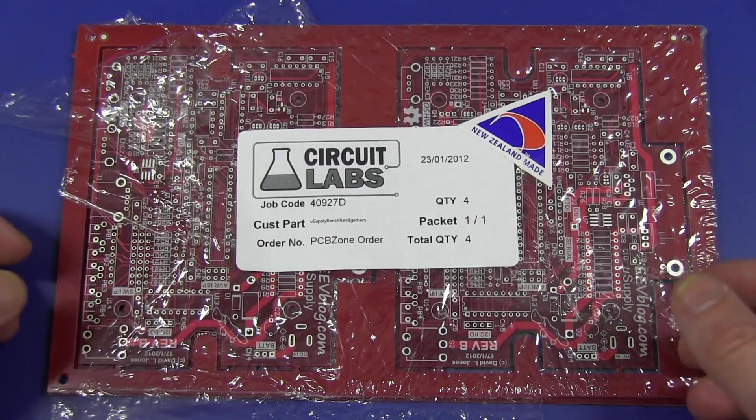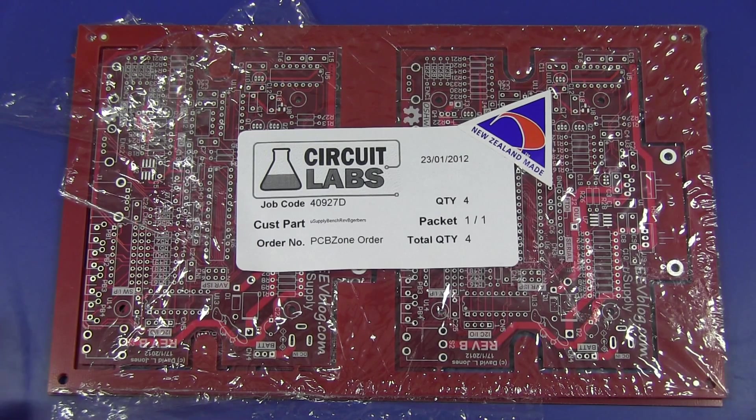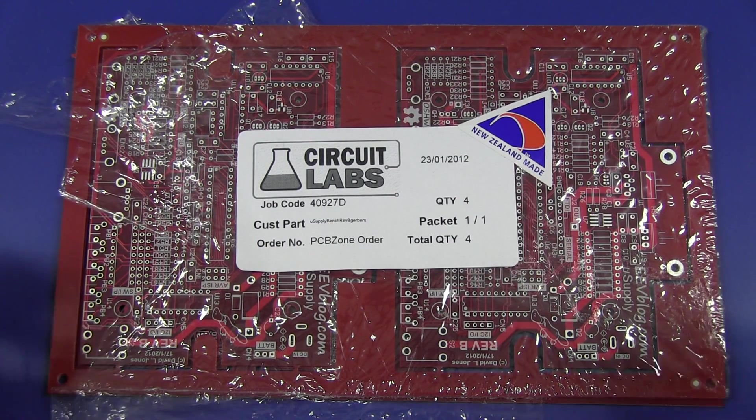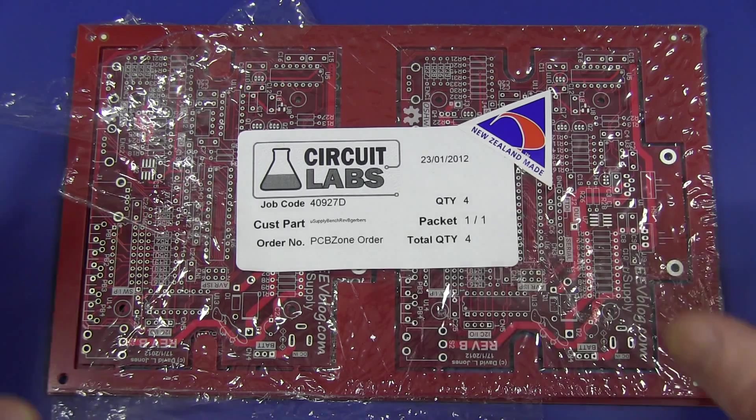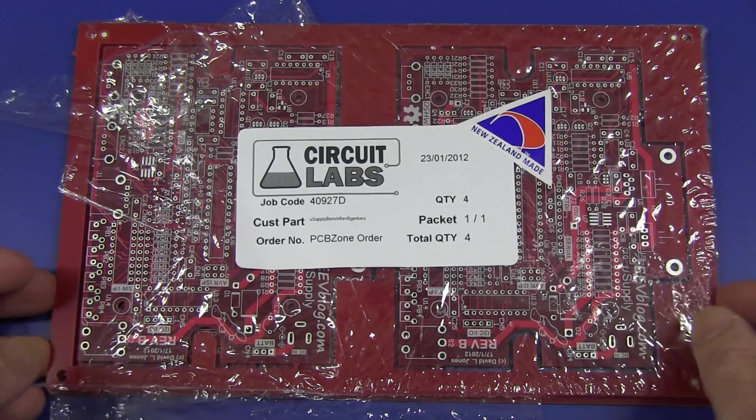The reason they have two companies is that Circuit Labs does the high-volume professional type of production boards, whereas PCBZone specializes in just the one-off hobbyist prototype thing. It's the same company, same manufacturing, it's just that their processes are slightly different for the prototype boards.